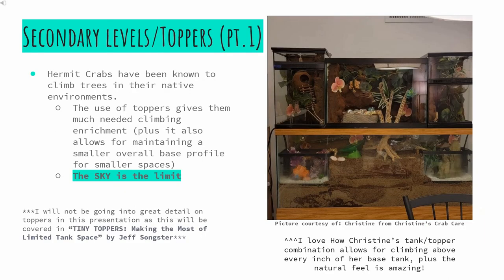Toppers have got to be one of my favorites. Remember earlier when I said how important climbing is to our crabs? Hermit crabs have been known to climb trees in their natural habitats. Using toppers allows for much-needed climbing enrichment and allows for maintaining a smaller base profile — after all, the sky is the limit. Pictured is Christine's tank; I love how her topper and tank combination allows for climbing over every inch of her base tank. Plus, the natural look is amazing.